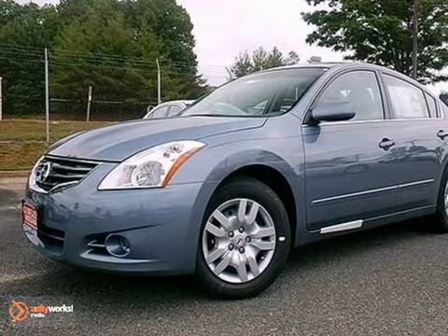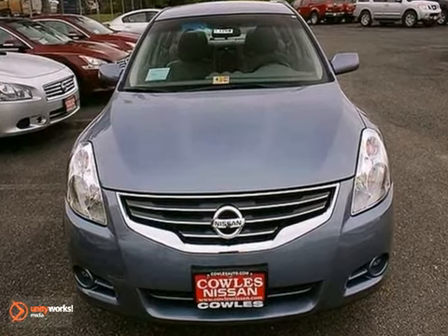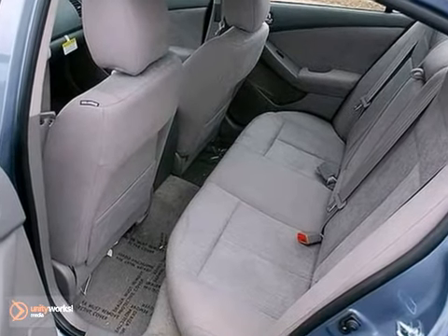Experience the car that fits your needs. Check out this 2012 Nissan Altima. It has a CD player, cruise control, air conditioning, power windows, locks and mirrors, and much more. It has great fuel economy, getting 32 miles per gallon highway.